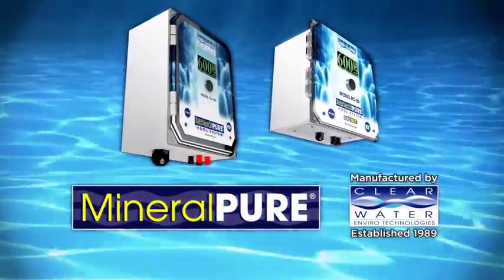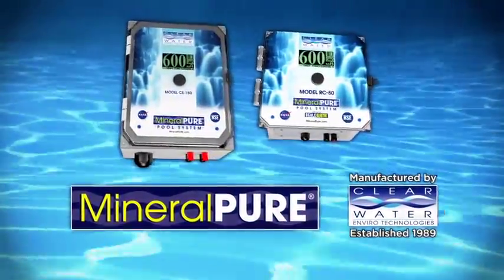Imagine no more red eyes, no more bleached-out swimsuits, no more dry, itchy skin. Mineral Pure, the healthy alternative to chlorine.